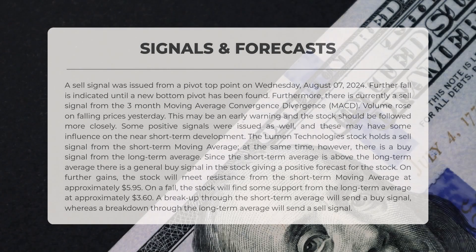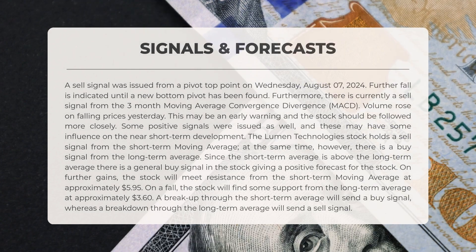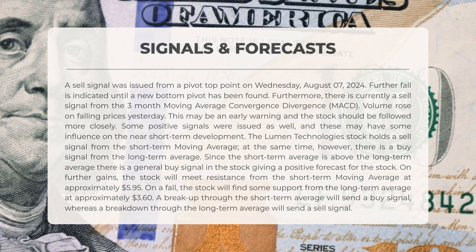The following signals have been identified for Lumen Technologies. A sell signal was issued from a pivot top point on Wednesday the 7th of August 2024, with further decline indicated until a new bottom pivot has been established. Additionally, there is currently a sell signal from the three-month moving average convergence divergence, or MACD. Yesterday, volume increased while prices fell, which may serve as an early warning suggesting that the stock should be monitored more closely.